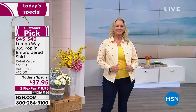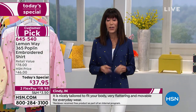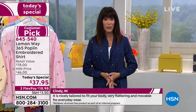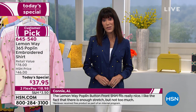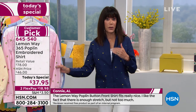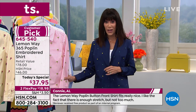Customers mentioned challenges with button-downs in the past but loved that it wasn't too tight, and loved the way it felt draped on the body. It's a 365 poplin, so you're getting a great blend of cotton and poly with 3% spandex for stretch. We actually have six different choices, fully embroidered, which by the way earned 4.6 stars and you couldn't get over the quality for the price. $37.95, available on two flex pay or three on your HSN card.